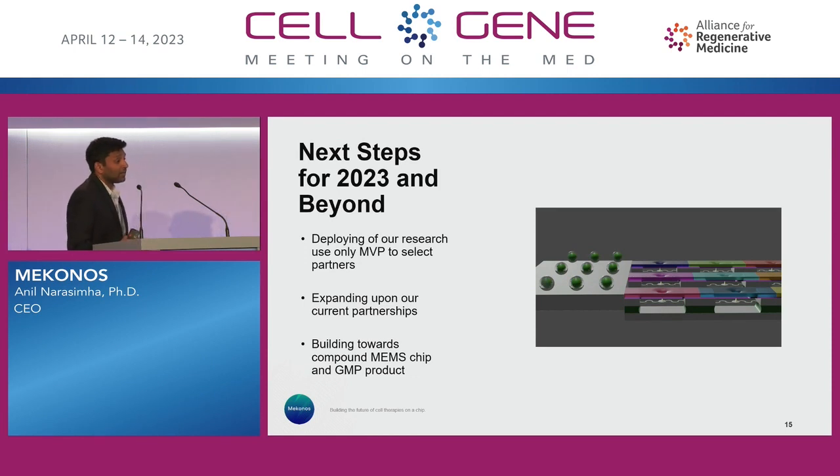What's next for us? We're deploying our research-use-only MVP to select partners later this year — we're pretty excited about that, it's a big milestone. We have six active partnerships right now, and expanding upon those is a priority. We're building towards not only a more advanced chip, but a GMP-compatible product as well. Our vision as a company is to be that integrated solution from R&D through manufacturing.